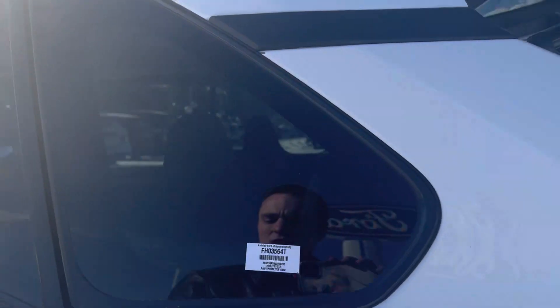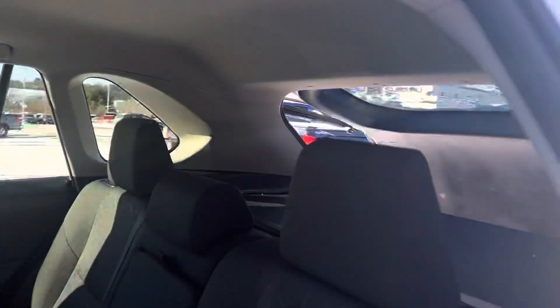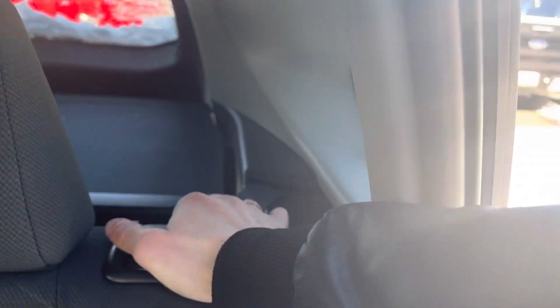Gas door is on the left side. You've got your cloth interior. These back seats fold down in case you need extra storage space — they fold down just about all the way. Both sides shut.